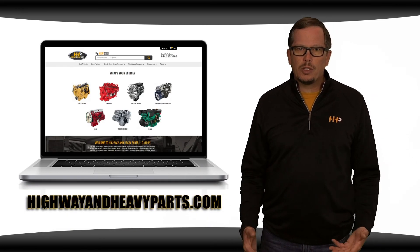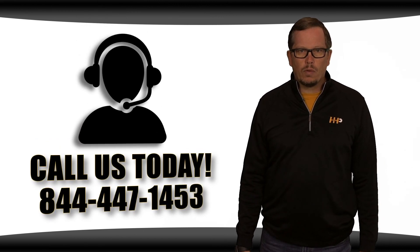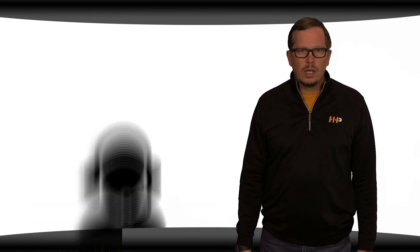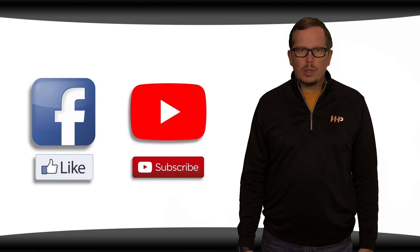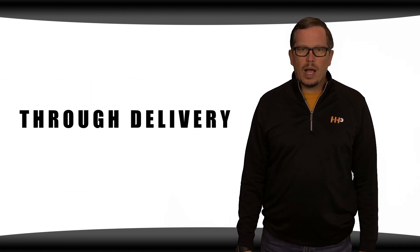For more information on engine serial numbers, chat with us online at highwayandheavyparts.com or call us today at 844-447-1453. Be sure to like this video and subscribe to us on YouTube and Facebook. From Diagnosis Through Delivery, we're Highway and Heavy Parts.